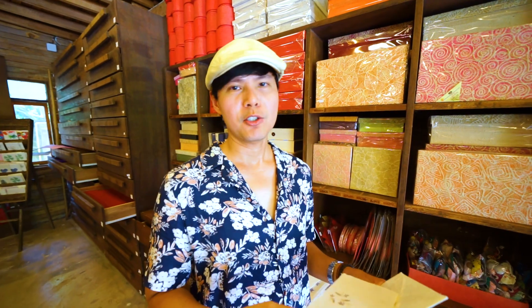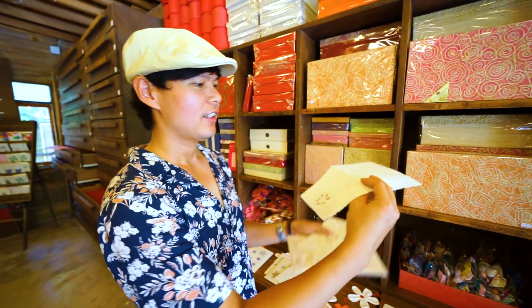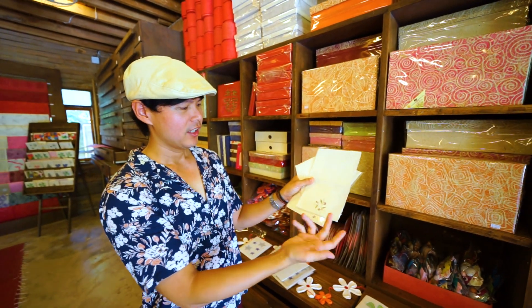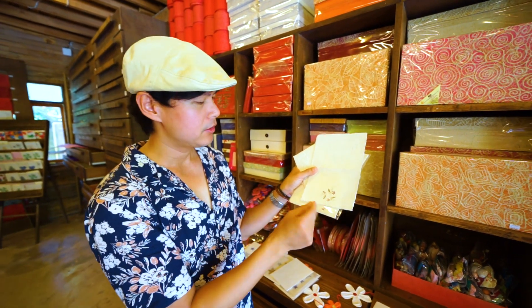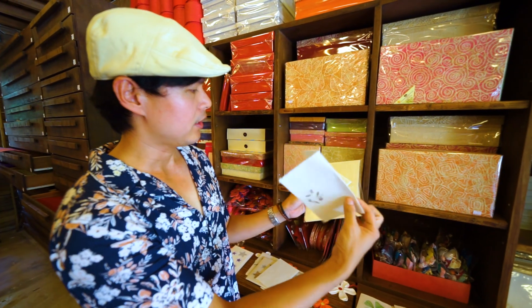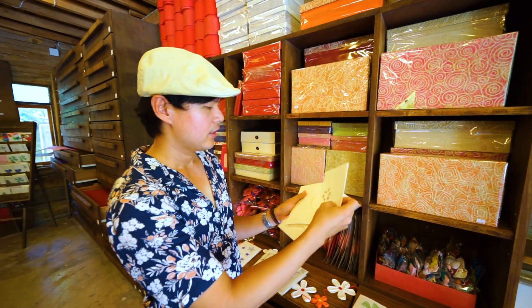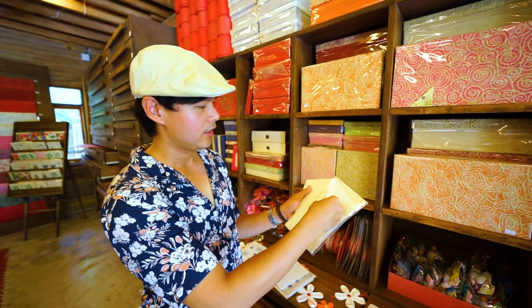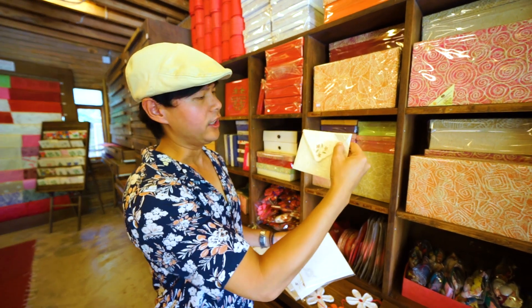I'm so glad to know that they still produce sa paper today. This is a special kind of art and handicraft — you can see that they produce paper from the sa tree and put little details like leaves and flowers onto the paper, so I think this is very hard to see nowadays. I think it's really good for the receiver if they receive something like this, like a card or letter.